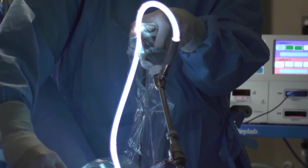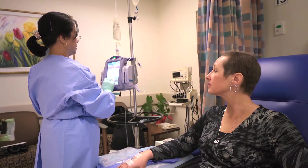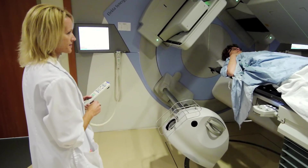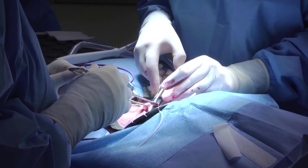Treatment is quite variable and is determined in part by the type of cancer that a patient has and the stage of the cancer. So there's generally a number of different modalities that we use in treating cancer. There's surgery, where surgery is indicated to remove a primary tumor.